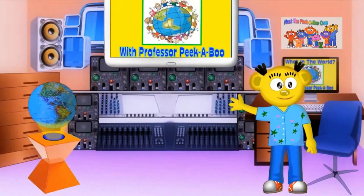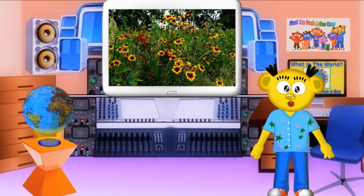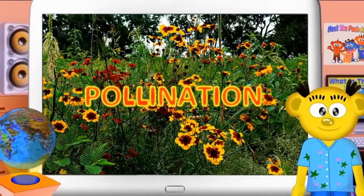Hello, Planet Peekaboo friends. Welcome to my lab here at Planet Peekaboo Studio. Today, I want to tell you about something I've been peeking into. Can you all say pollination? Let's all say it together. Pollination. Very good.